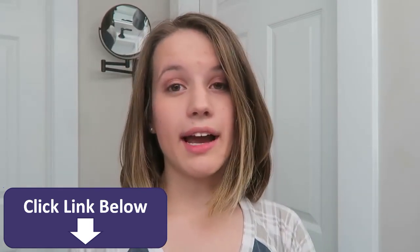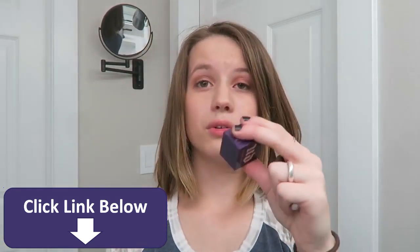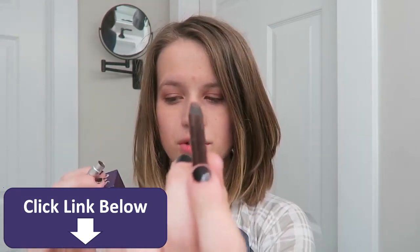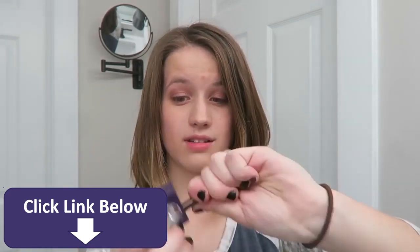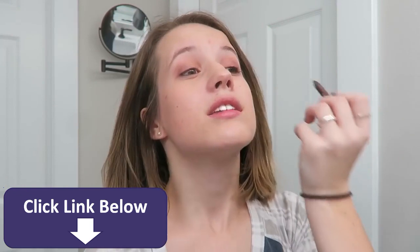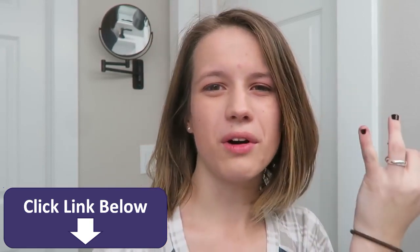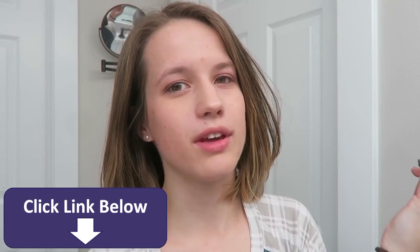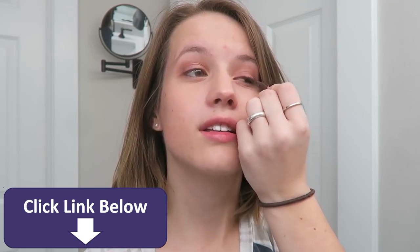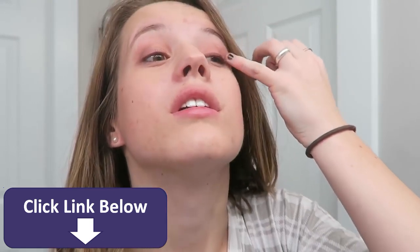If I were going to curl my eyelashes, I would do it at this point — I don't put eyeliner on before curling because curling takes the eyeliner off. Now I'm going to do my eyeliner. This is my favorite pencil — you can see it's really short, so I'm going to sharpen it. It took me a long time to figure out how to do eyeliner. I start on the inside of the eye — I don't do winged or super thick.